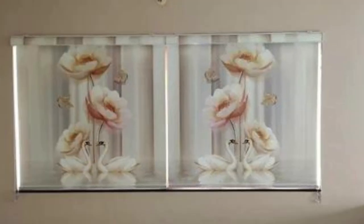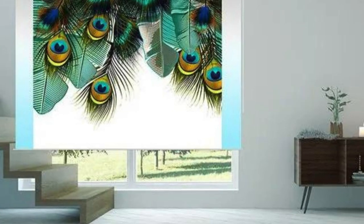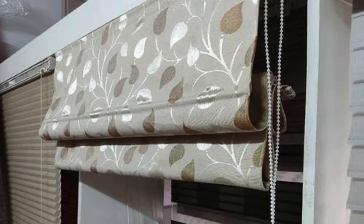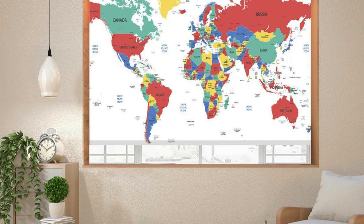Custom blinds also empower you to coordinate your window coverings with the changing seasons or evolving interior design trends. You can easily update the look of a room by selecting new fabrics or patterns for your blinds, ensuring your space remains fresh and in tune with your design preferences. For those with a passion for sustainability, many custom blind manufacturers provide eco-friendly options, from sustainable materials to energy-efficient designs.